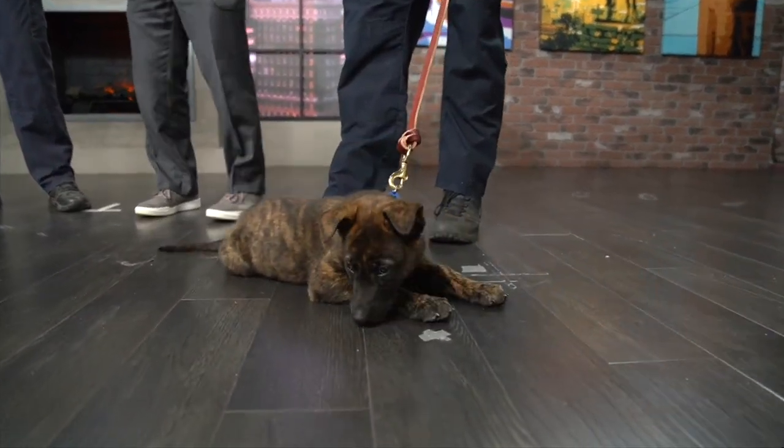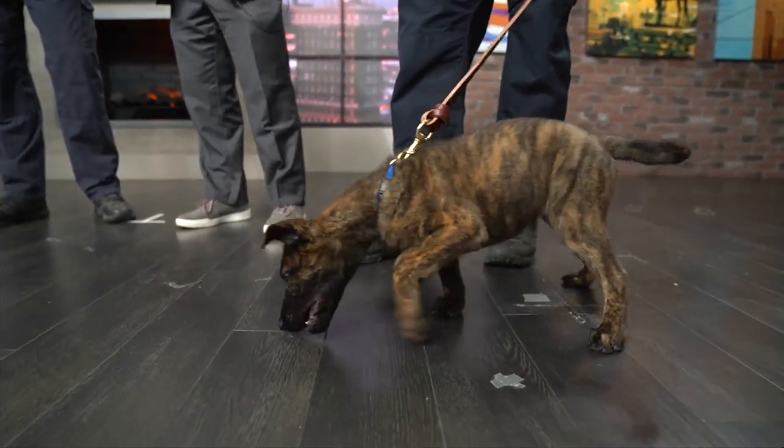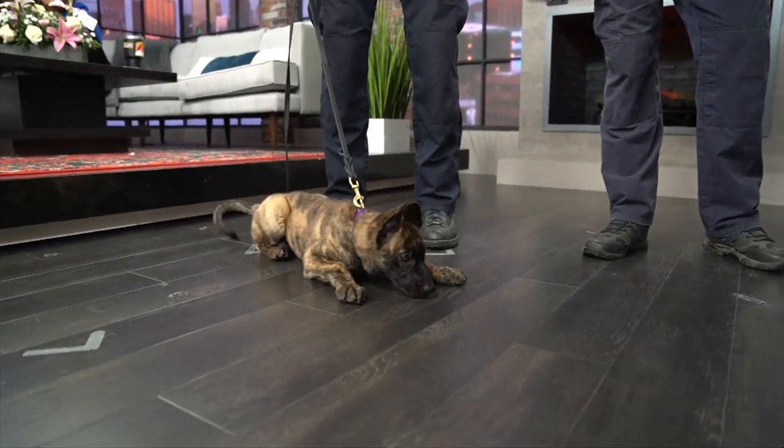Today is National Puppy Day. Let's talk about these two beautiful pups. What kind are they, Sergeant? They're 10-week-old Dutch Shepherds. They were donated to us a couple of weeks ago by a couple in Payola.